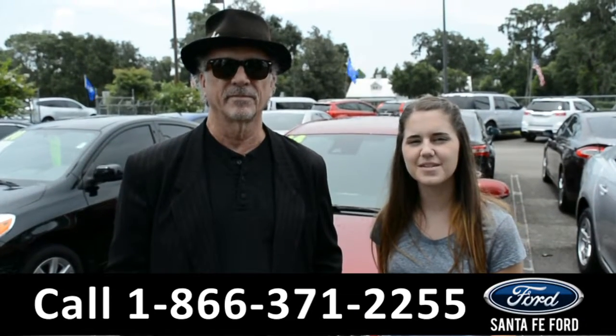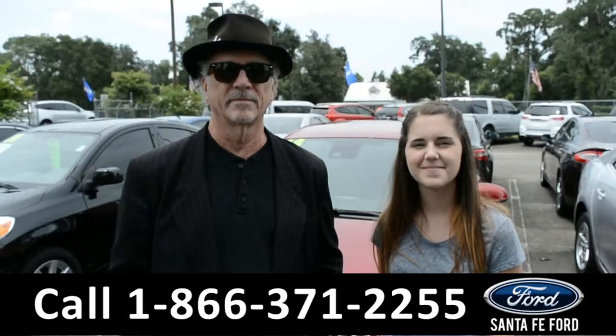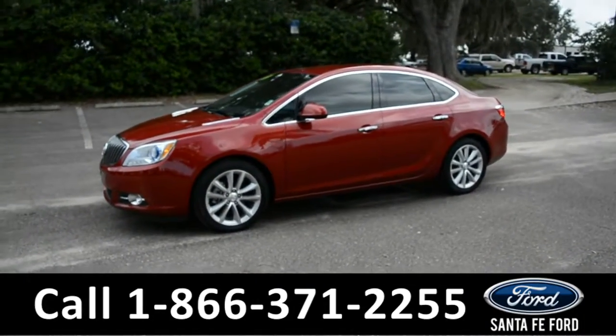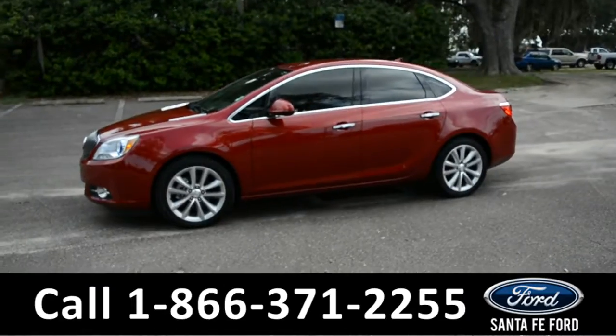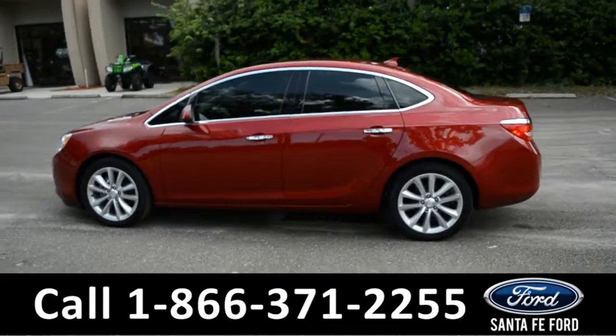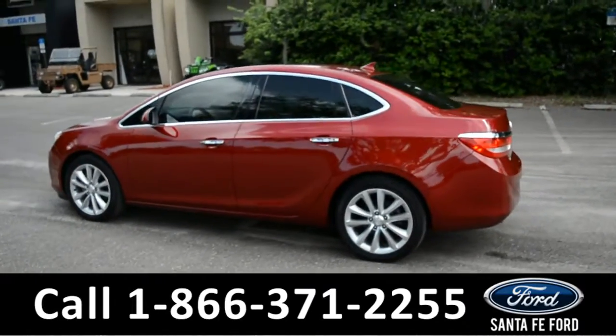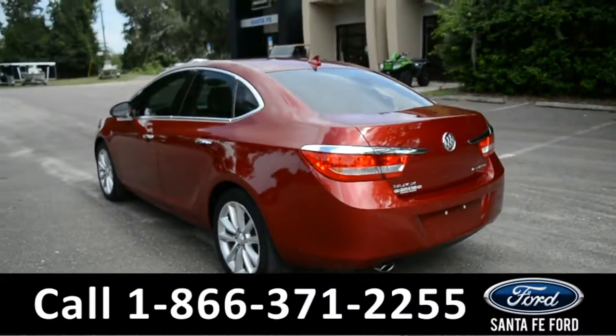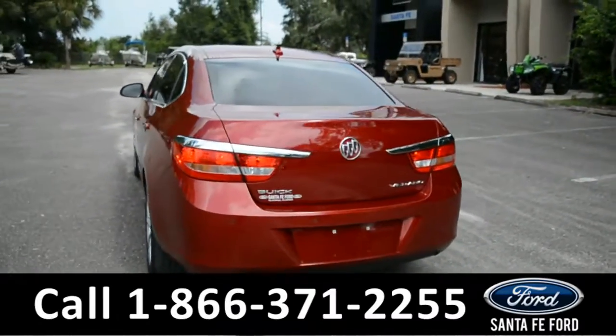This 2014 Buick Verano has alloy wheels, tinted windows, and remote keyless entry. For more information on this vehicle, be sure to check us out online at SantaFeFord.com, or give us a call at the number listed below.